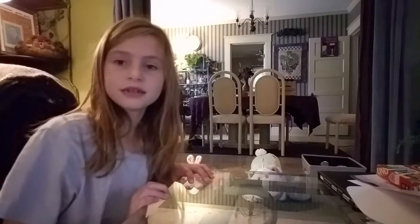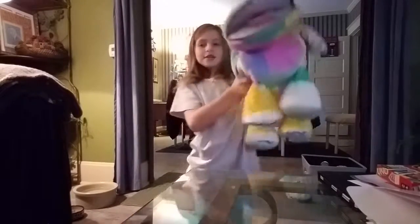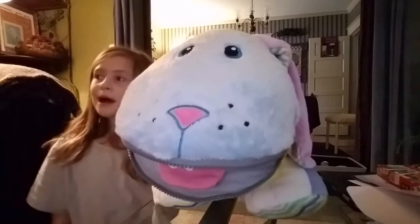Hello everybody, and I'm going to show you some of us today. As you saw, you just saw him and everything, because I was just found here. I'm going to tell you a little bit about these animals.